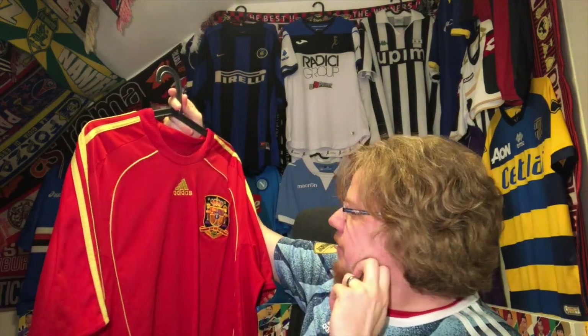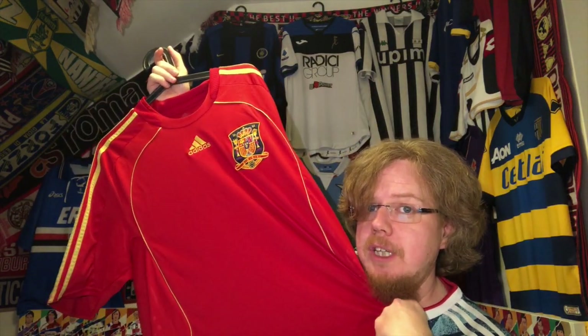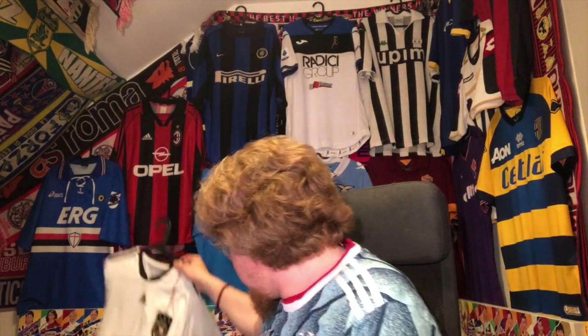Then recently — and that's another one where I'm not 100% sure if it was 10 or 12 euros — this Spain jersey. I want to say it was 10 but I'm not 100%. Still, dirt cheap. This is the Euro-winning jersey; I needed a replacement. It's an original, checks out completely, beautiful jersey, super happy to have been able to replace it so quickly.